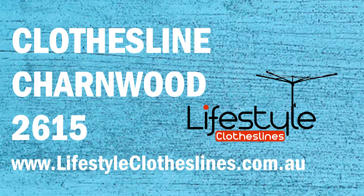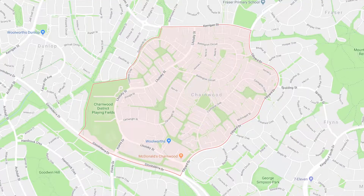If you live in the Charnwood area of Canberra and are trying to find the ideal clothesline or washing line for your home, Lifestyle Clotheslines can help. We cover the complete Charnwood area and offer a supply-only service for the delivery of clotheslines directly to your door, or supply and installation if you need the assistance of a qualified clothesline installer to help you with the correct setup and installation of a new clothesline in your home.